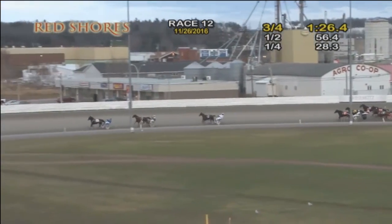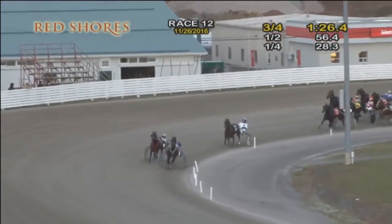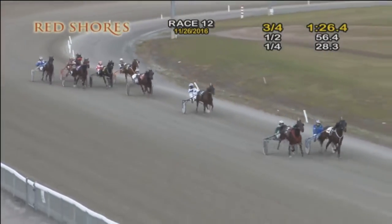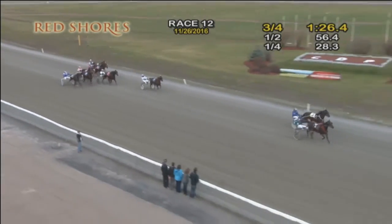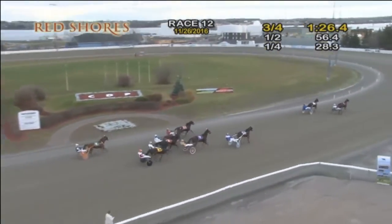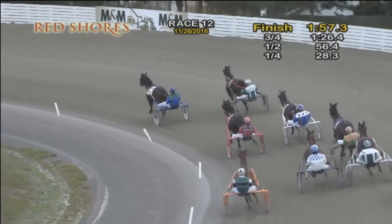They turn for home and Perfect Escape is getting leg weary late. Painted Pony right with them, Cobble Pan, Lucas third — they're in deep stretch now and the Green Hornet stings them for a double, Campbell on the line. That's Painted Pony second, with Perfect Escape. J.K. Cowboy rallies up third. Time: one, 57 and three.